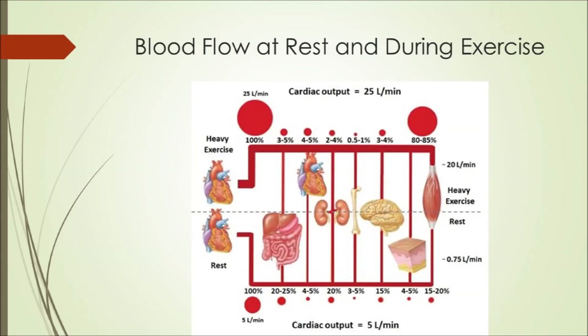Where does all that blood go? As seen in this diagram, different portions of the body receive different proportions of total cardiac output at rest versus during exercise. For example, the digestive system receives a greater percentage of blood volume at rest, but this decreases significantly when exercising. Conversely, skeletal muscle receives far less blood at rest than during exercise. Our cardiovascular system's ability to shunt blood to certain regions and moderate total cardiac output is vital to our ability to exercise.